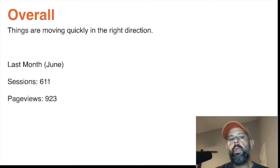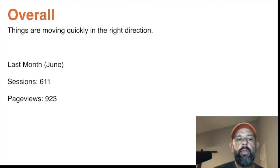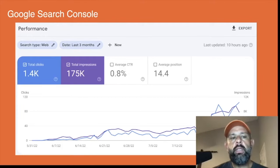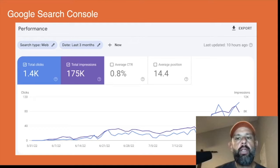Overall, things are moving very quickly and in the right direction. Last month we had 611 sessions, which was the very first month of the site, and it had 923 page views. As you can see here in Google Search Console, back around the end of May there was nothing, and then in the beginning of June is actually when the site went live — so we're just hitting two months of live time.